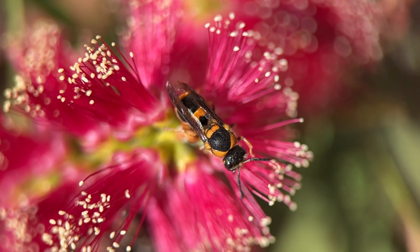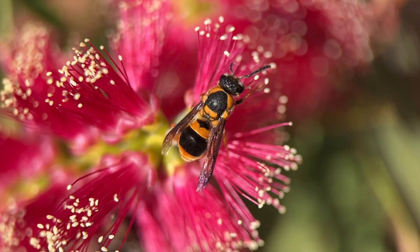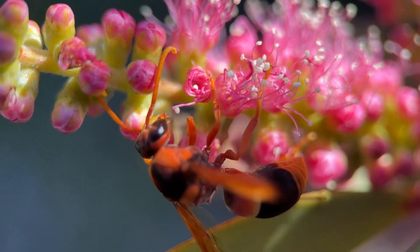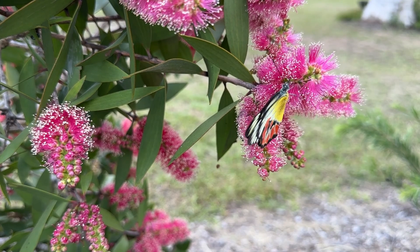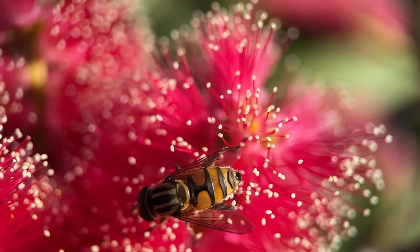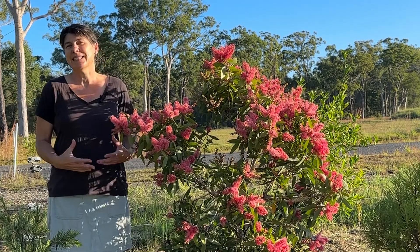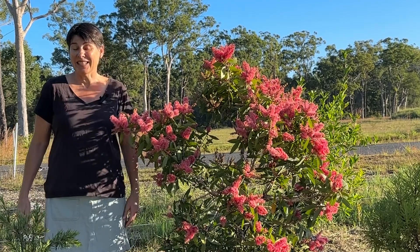The cuckoo wasp is not the only insect attracted to this mass of flowers. There's a whole mass of honeybees, lots of different types of wasps including potter wasps, beetles, butterflies, and flies — all sorts of different insects. That is why I just love growing native flowering shrubs. They bring all this abundance of biodiversity into my backyard.